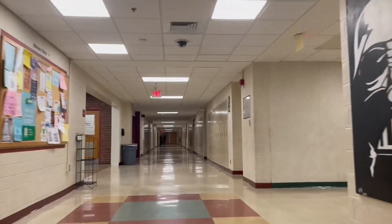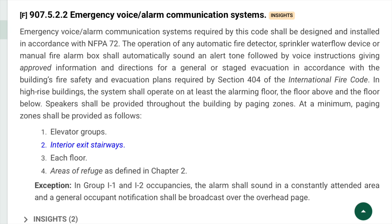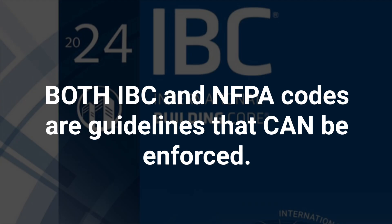Here are the IBC's requirements for voice evacuation systems. As you can see, they must be designed and installed in accordance with NFPA 72. At the end of the day, the International Building Code is just a set of guidelines, and it's up to state and local governments to actually enforce these codes. For this reason, standards will change heavily from state to state, and even jurisdiction to jurisdiction.